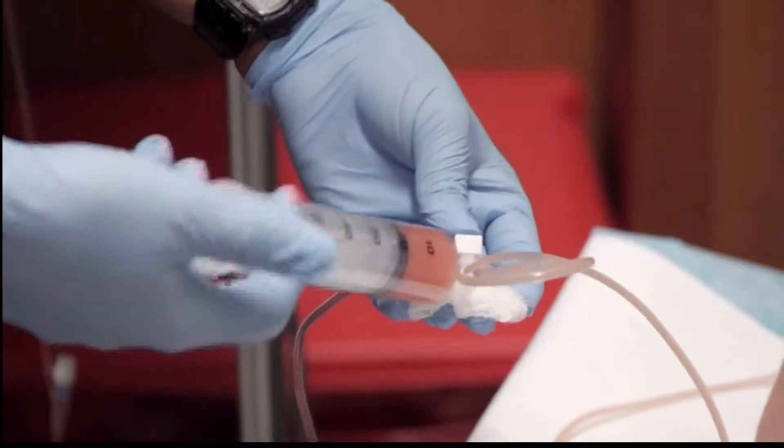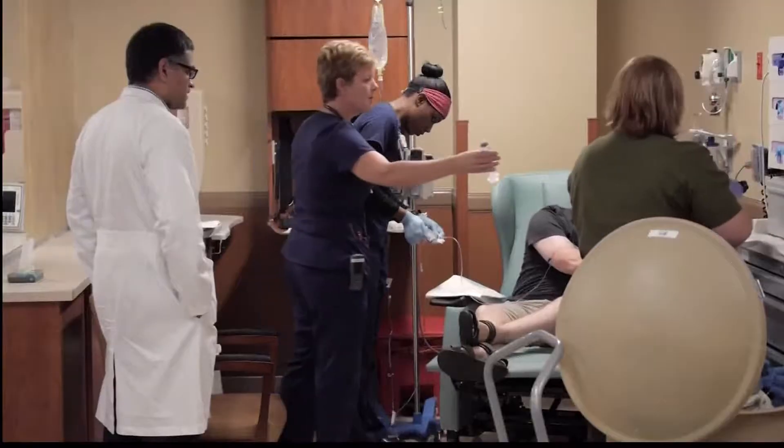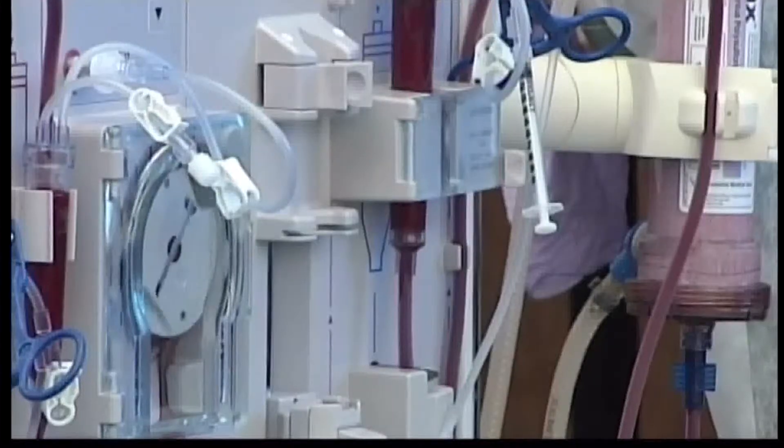Ideally, a bone marrow transplant would replace the patient's blood and immune systems. But finding an exact donor match to cut the risk of life-threatening rejection is often impossible. The problem is that you only have a one in four chance of finding a sibling that's a match. Maybe you don't have any siblings, then you have no matches.